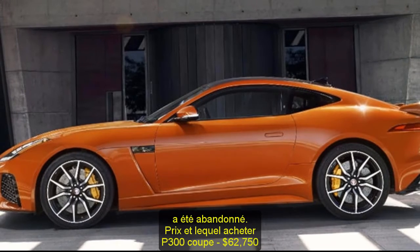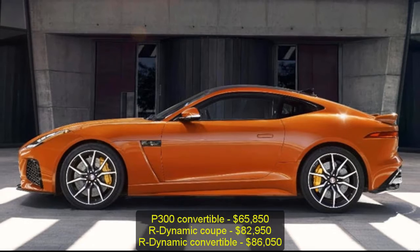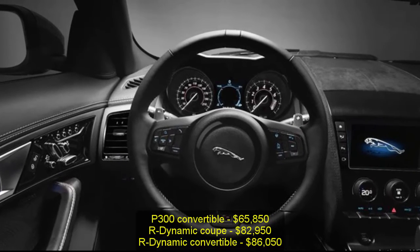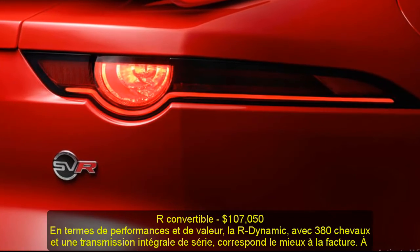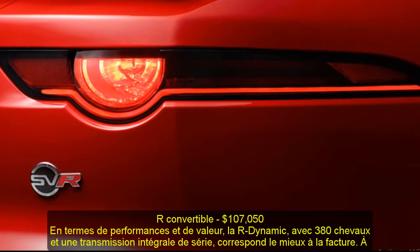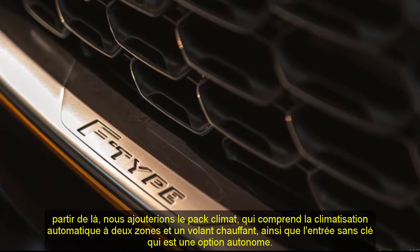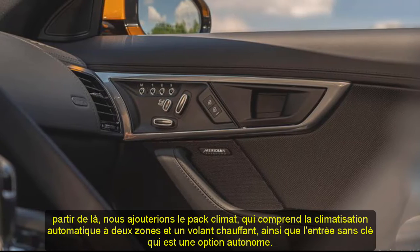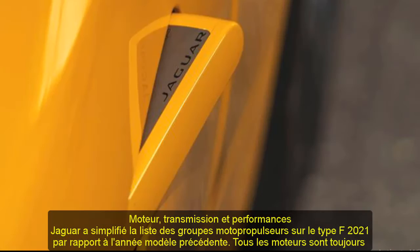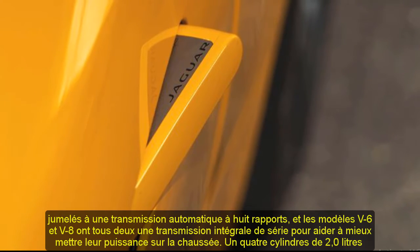Pricing and which one to buy: P300 Coupe $62,750; P300 Convertible $65,850; R-Dynamic Coupe $82,950; R-Dynamic Convertible $86,050; R Convertible $107,050. In terms of performance and value, the R-Dynamic with 380 HP and standard all-wheel drive best fits the bill. From there, we'd add the climate pack, which includes dual-zone automatic climate control and a heated steering wheel, as well as keyless entry, which is a stand-alone option.